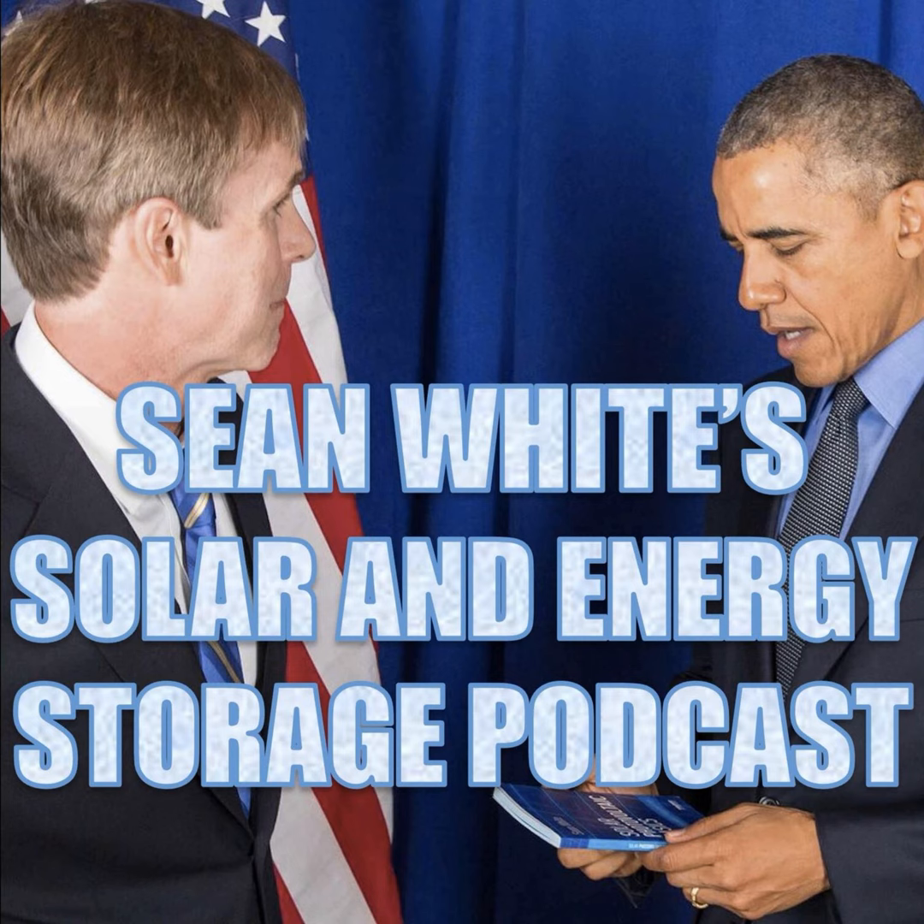Hello, and welcome to Sean White's Solar and Energy Storage Podcast. You can find out more about Sean White at his links page at solarshawn.com.